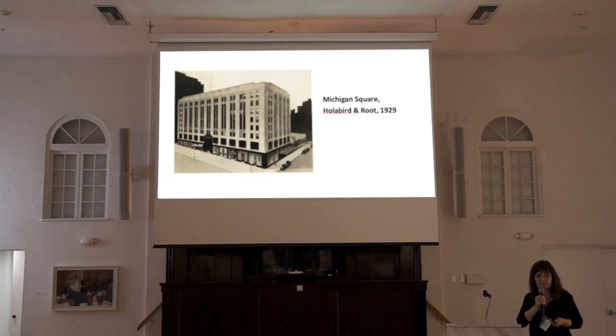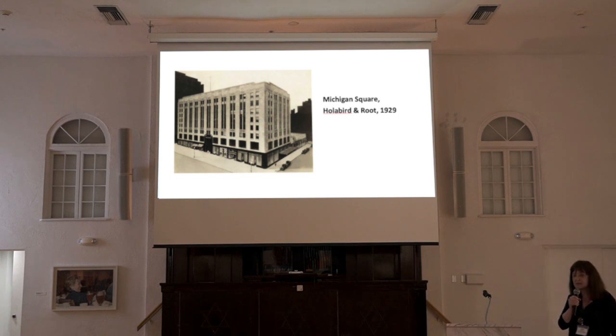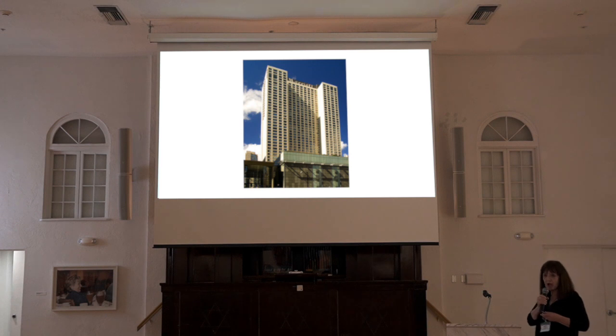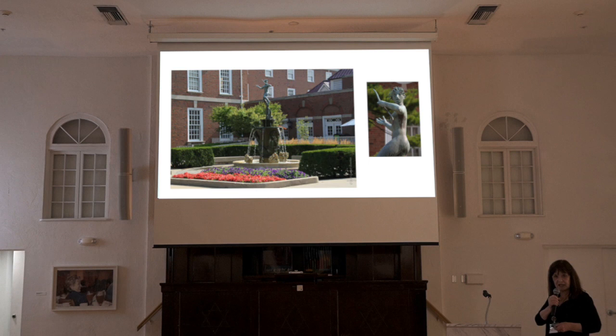In 1945, Time Incorporated purchased the Michigan Square building to house its Subscription Services Division. In the late 1960s, after Time had outgrown the space, it was acquired by an investment group that demolished all but the structural steel frame and replaced Michigan Square with a hotel that the American Institute of Architects Guide to Chicago Architecture described as a 'faceless, graceless clunk.' Although Michigan Square is gone, two of Edgar Miller's glass panels are in the collection of the Art Institute of Chicago, and the Fountain of Diana is now on the campus of the University of Illinois in Urbana-Champaign.